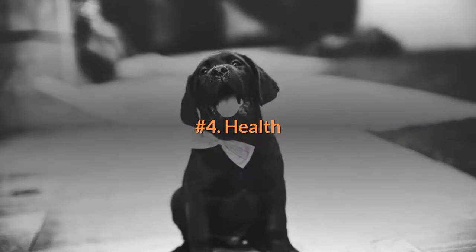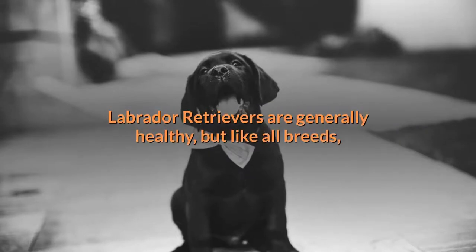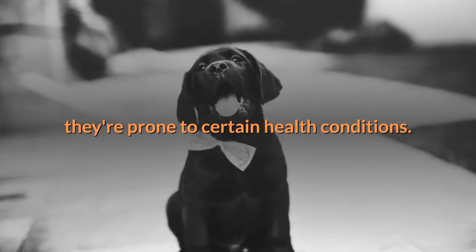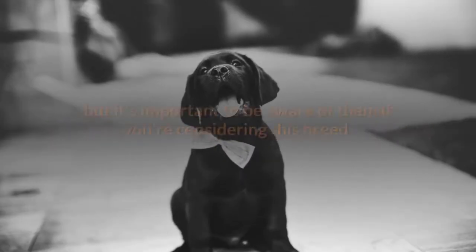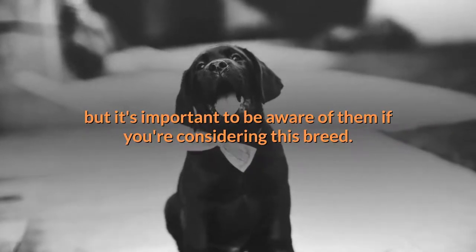Number four: health. Labrador Retrievers are generally healthy, but like all breeds they're prone to certain health conditions. Not all Labs will get any or all of these diseases, but it's important to be aware of them if you're considering this breed.